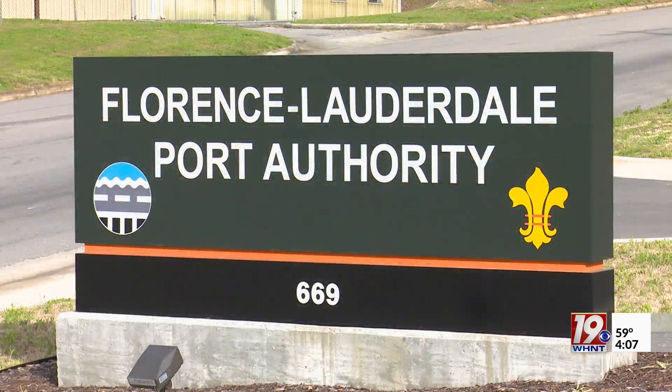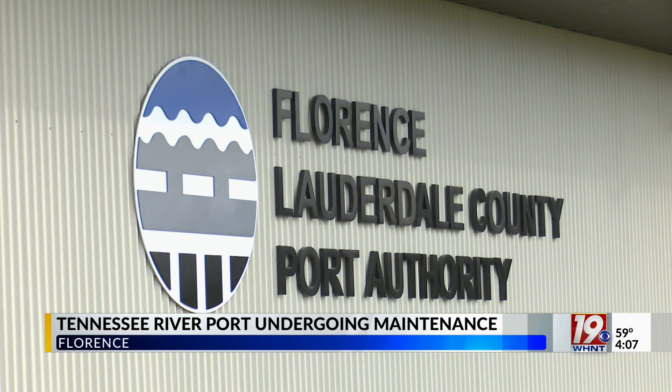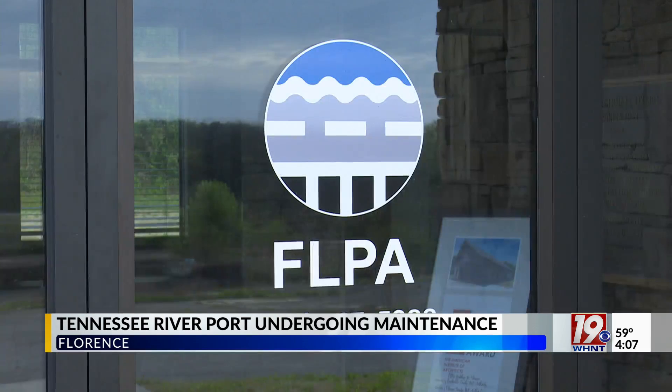A port on the Tennessee River in Florence is about to receive some much-needed maintenance. It's been nearly two decades since the harbor was last dredged, removing silt and other debris that has built up over the years.